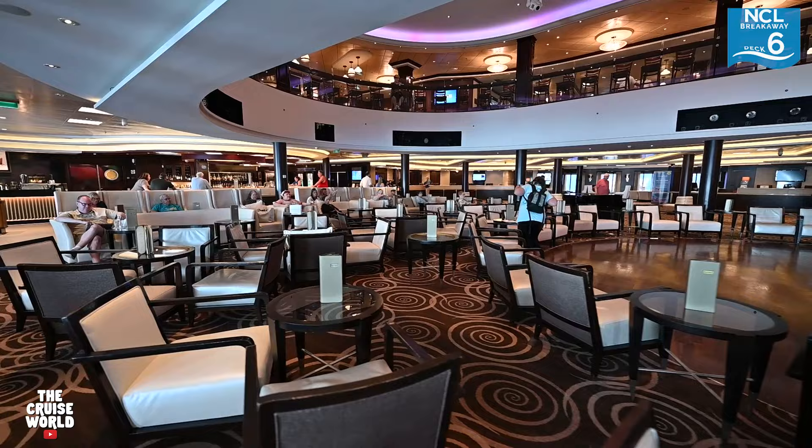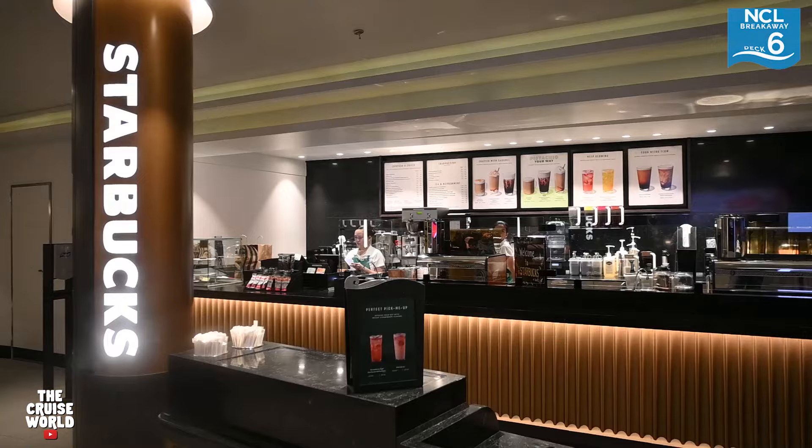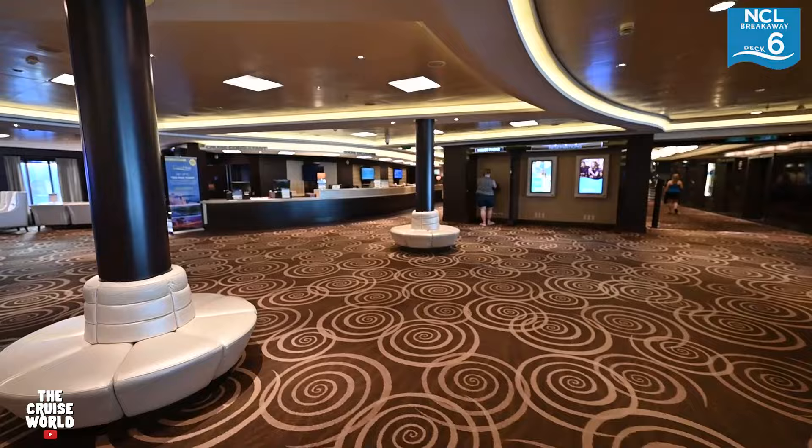Before we get to the atrium bar, right here on our left is Starbucks where you can get all your favorites that you know and love. Here at the atrium bar you can grab some cocktails while you enjoy the multitude of events that happen in this area.